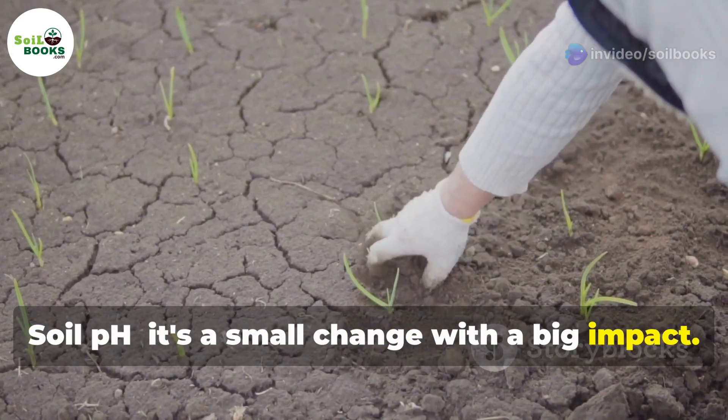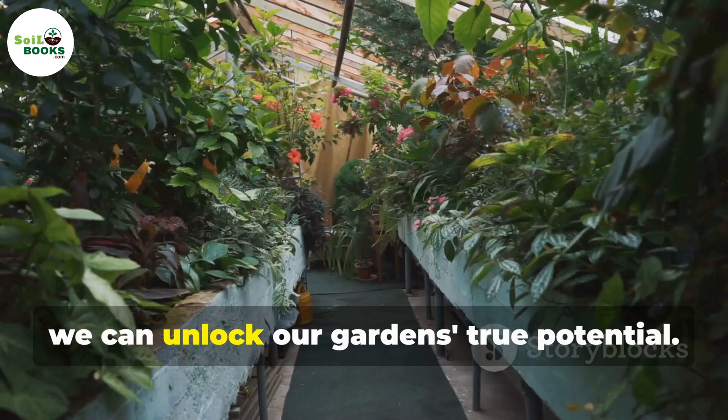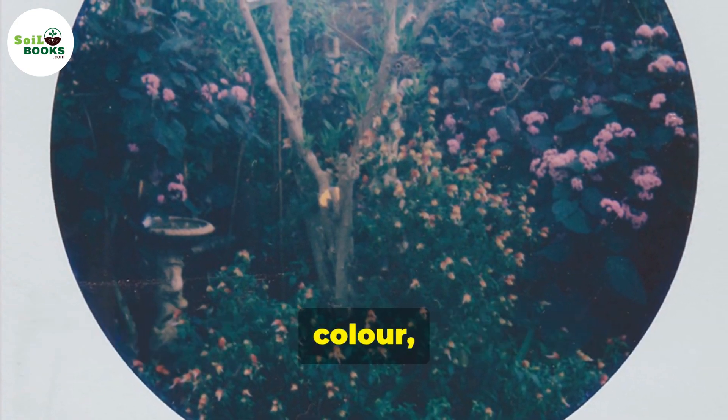Soil pH — it's a small change with a big impact. By understanding the importance of pH, testing our soil, and making necessary adjustments, we can unlock our garden's true potential. So grab your gardening gloves, get testing, and let's create thriving gardens full of flavor, color, and life.